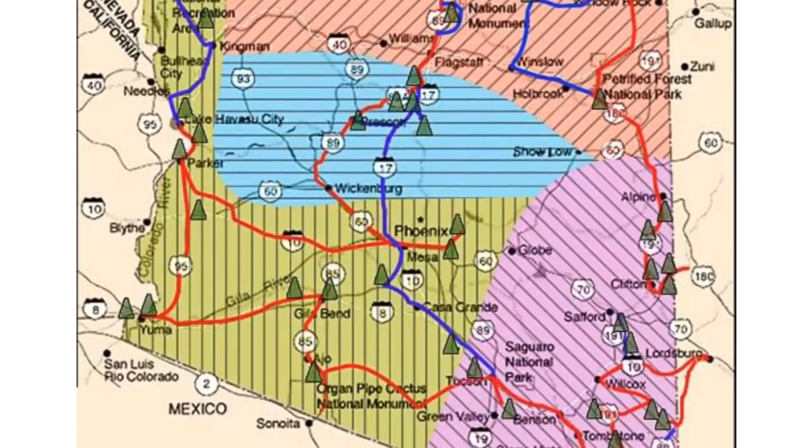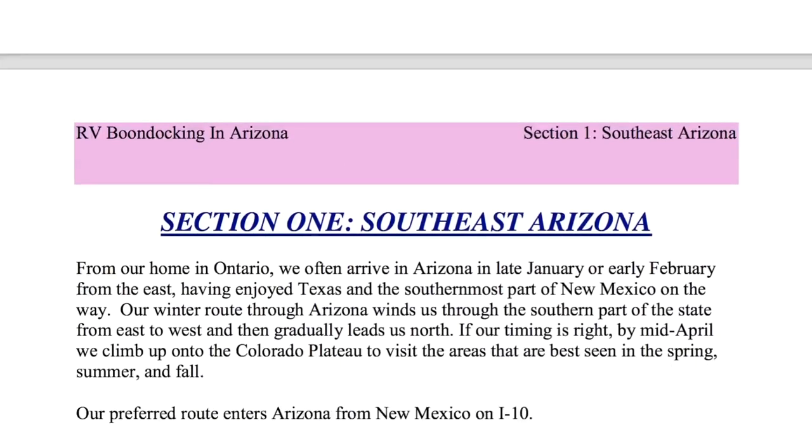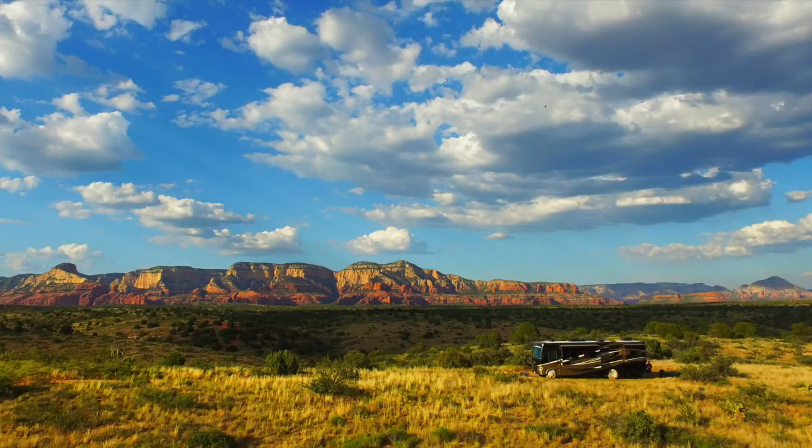We hope you found that helpful today. If you have the Frugal Shunpiking Guides, let us know what you think in the comments below. If you don't have them, we really encourage you to check them out — as low as $17 each, or if you're planning travel around the southwest including Texas, we recommend getting the set of five. We'll put the links down below — go check out the website and the different books available.